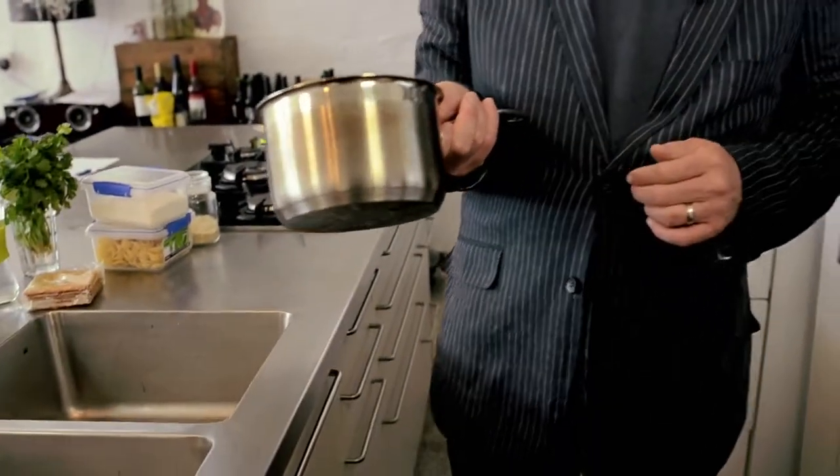Rule number one. Make your freezer the first port of call when you cook more food than you need. Many leftovers will last for months when they're properly frozen. Bread, rice, bananas, tomatoes and even milk are commonly wasted foods that freeze well. But only freeze good quality food. Freezing won't kill bacteria, so avoid freezing food that might have been contaminated.